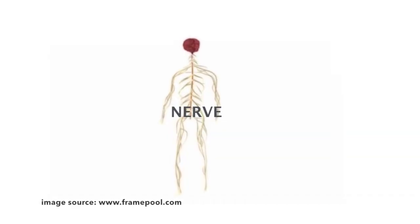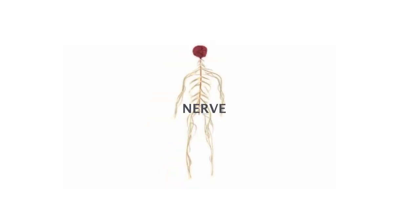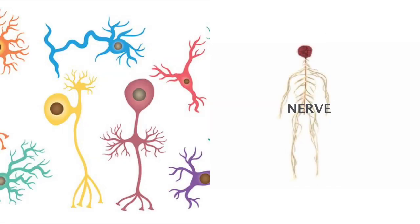On the contrary, nerves are part of the central nervous system, which are wire-like structures that carry information to and from body parts to the brain and spinal cord. Nerves are made up of a combination of multiple nerve cells, which are also called neurons.